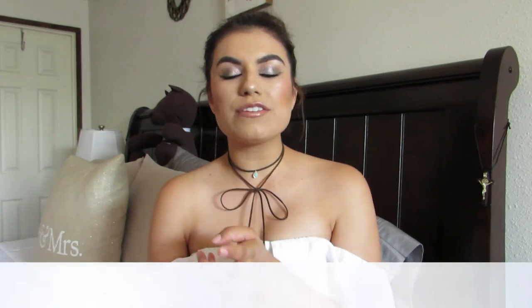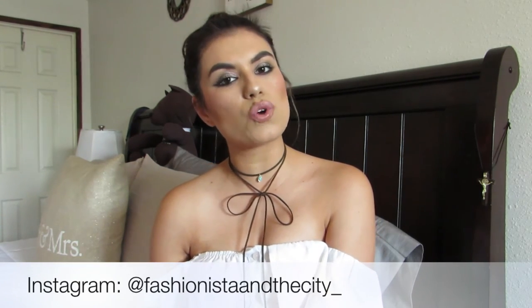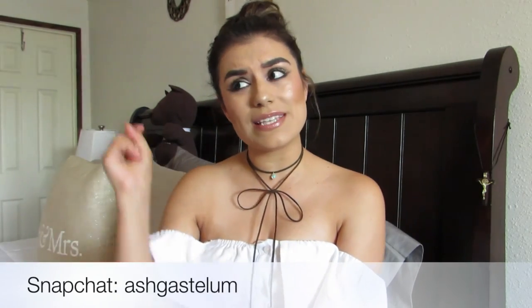And that wraps up this pre-fall haul video for a little boy. I hope you guys enjoyed it, especially if you're a mom with a son. Don't forget to give the video a thumbs up if you enjoyed watching, and subscribe if you haven't already. I'm definitely going to be doing a lot of fall shopping for myself and my son really soon, so keep an eye out. Leave me a comment below for any other mommy video ideas. Also follow my fashion blog at FashionistaInTheCityJellBlogspot.com and follow me on Instagram at FashionistaInTheCity and Snapchat at AshGastilu.